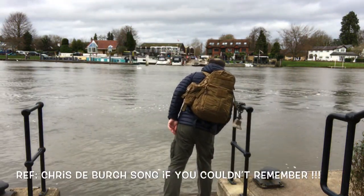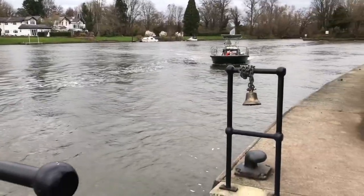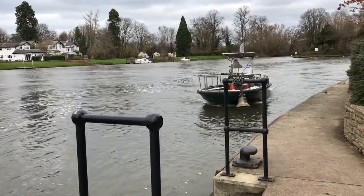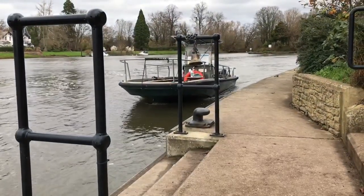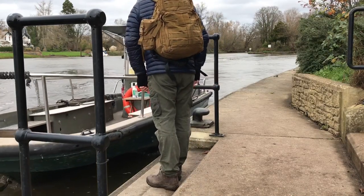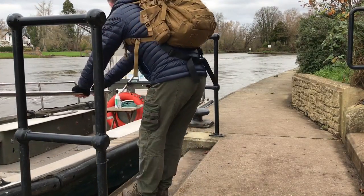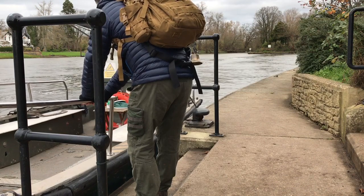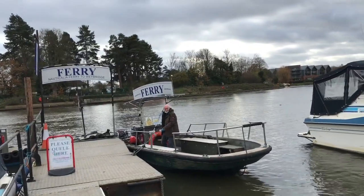So we're at the ferry at Shepperton Lock and we're going to ring the bell to see if the ferryman comes over and fetches us. Then we're going to pay him. Let's go! Just arrived on the Shepperton side.